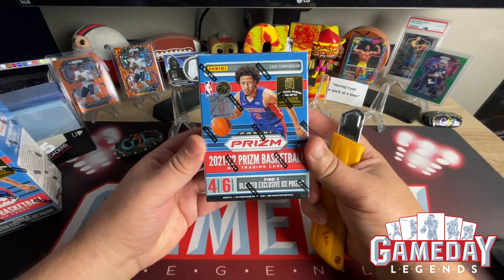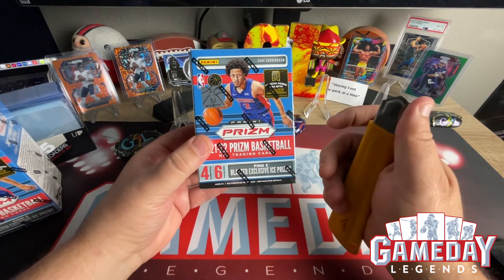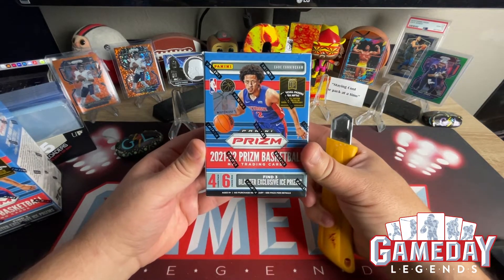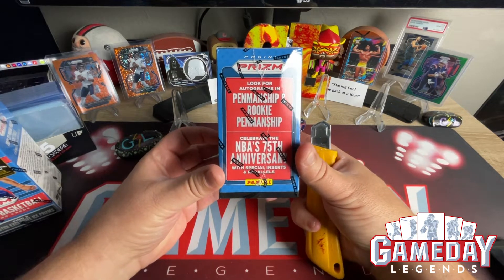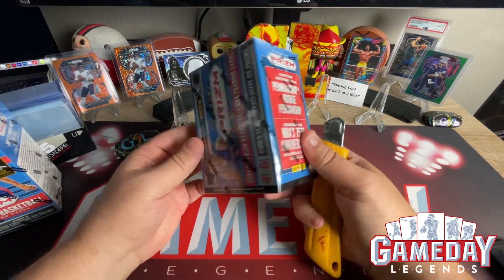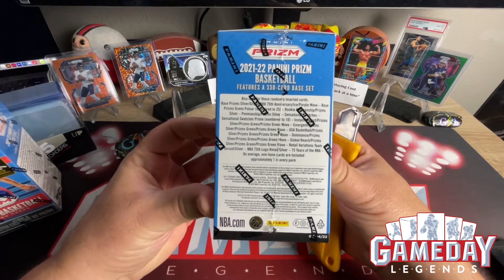We are going to be getting six packs, four cards per pack, and we're going to be able to find the exclusive Ice Prisms. Pretty excited about that. We're going to be looking for penmanship and rookie penmanship autographs, and we got the 75th anniversary parallels. Here is everything you can get.